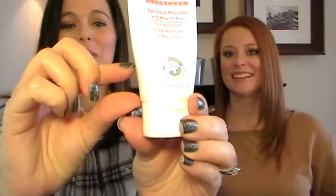The next product is the Age Erase Moisture with Mega 10 Plus for face. Jamie has almost gone through the entire bottle — it's literally almost empty. The description says: Age Erase Moisture provides anti-aging hydration with Mega 10 Plus, a complex developed by Dr. Gross containing 10 essential nutrients for optimal skin health. It's for anybody looking for optimal skin nutrition and multiple essential vitamins in one product — like taking a daily vitamin. This moisturizer is appropriate for all skin types and feels luxurious and replenishing.